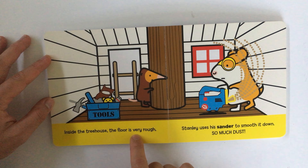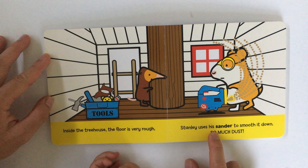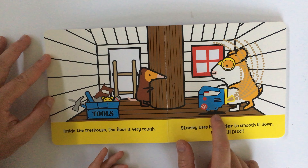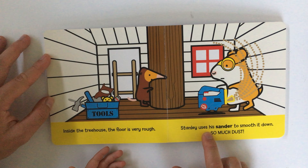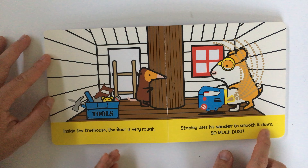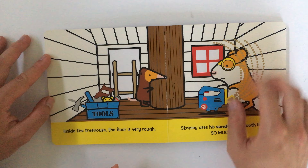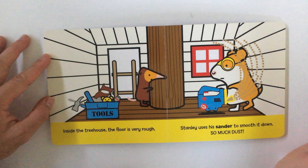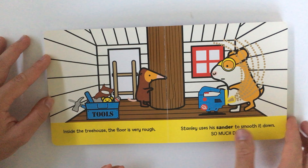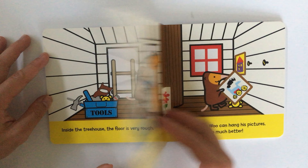Inside the tree house, the floor is very rough. Stanley uses his sander — oh, it's not a jigsaw, it's a sander — to smooth it down. So much dust. When you use a sander, all this dust comes up. The dust is sawdust from all the wood that is being sanded down.